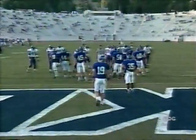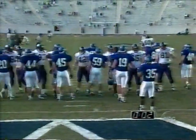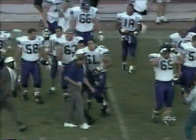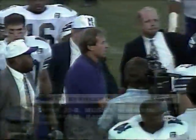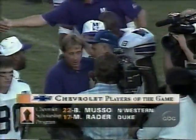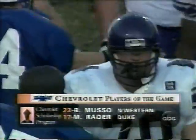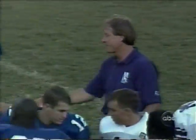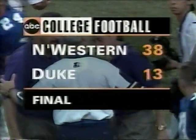It appears they will let the clock run out rather than punt. As time ticks off, Northwestern will improve to 1-1, Duke falling to 0-2. The story of the game: third quarter offensive firepower by Northwestern. The Chevrolet MVPs: Brian Musso of Northwestern and Matt Rader of Duke. Chevrolet will donate $1,000 to each general scholarship fund. The final score: Northwestern 38, Duke 13.